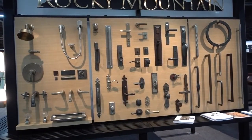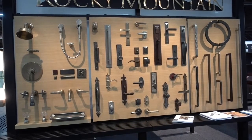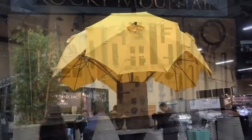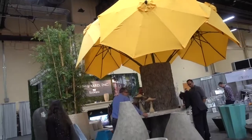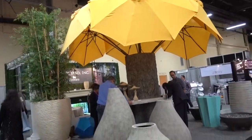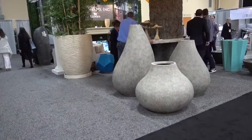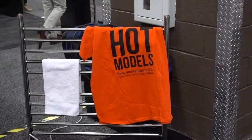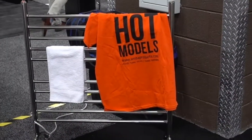This is Rocky Mountain and they have a whole display here of everything from doorknobs to faucets. Cute display. This is Stone Yard Inc. and Ecovara — this must be the stone. Very unusual and I'm sure very heavy pots.